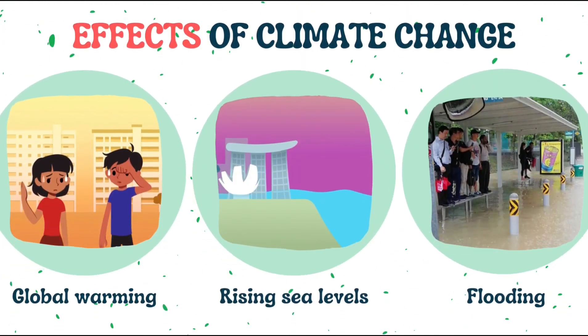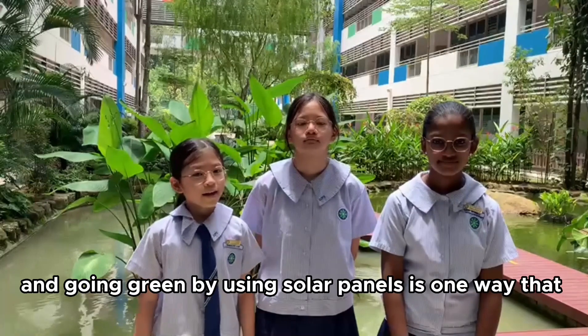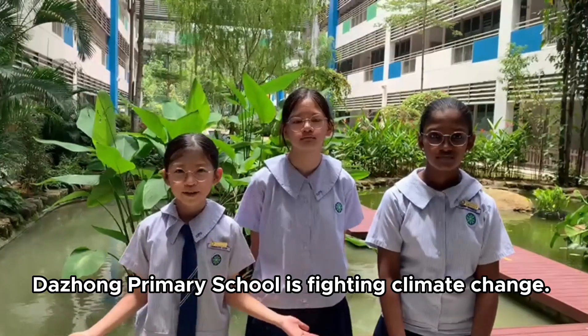I have also heard PM Lee mention that climate change can lead to rising sea levels, which can cause floods to happen more often in Singapore. Yes, that's why we need to reduce our carbon emissions as much as possible. Going green by using solar panels is one way that our school is trying to fight climate change.